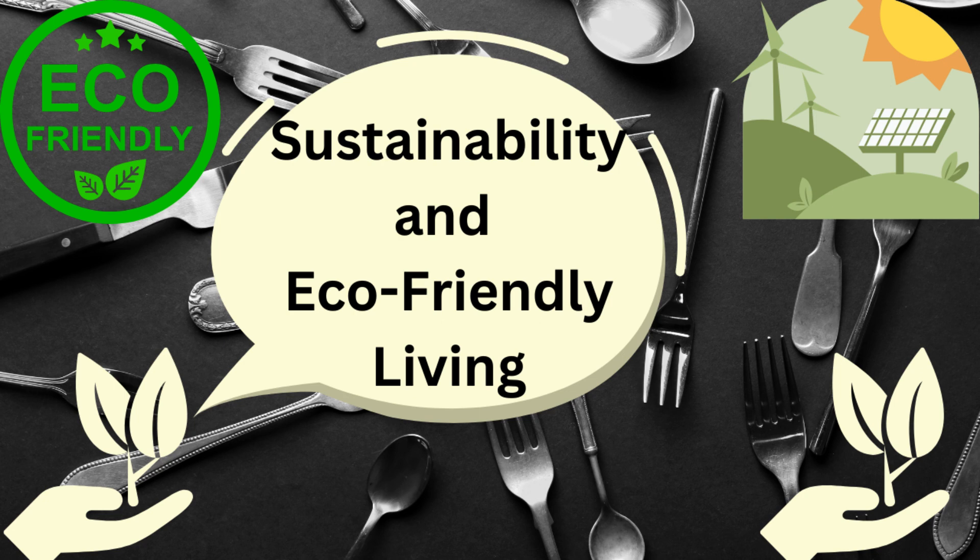Living an eco-friendly lifestyle is essential for the health of our planet. By following the tips we've discussed today, you can reduce your carbon footprint and make a positive impact on the environment. Thank you for watching, and we'll see you in our next video.